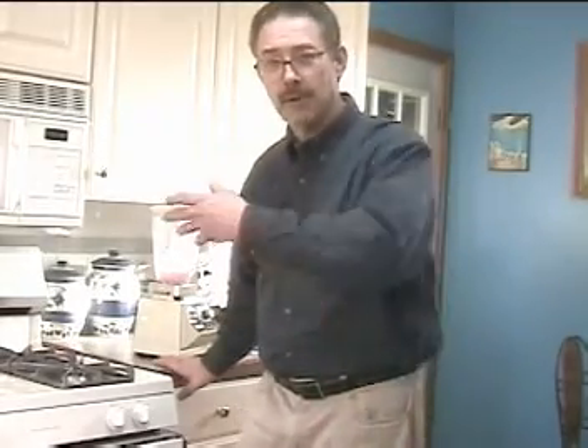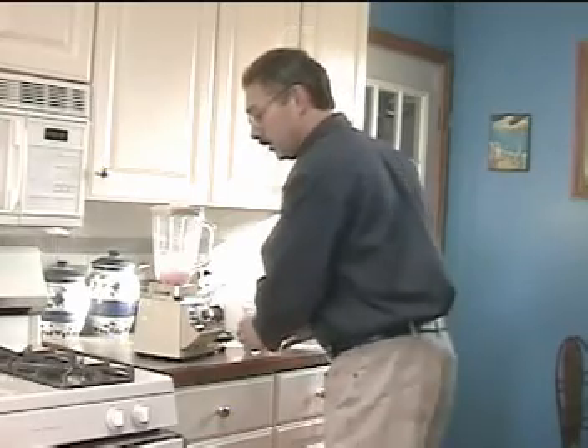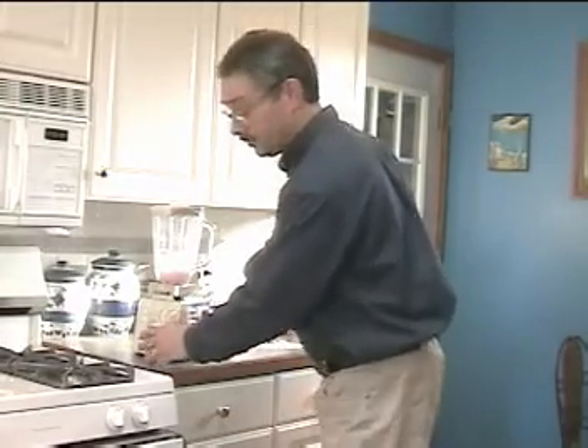Hi. Today I'm making myself some smoothies. Smoothies are a lot like the pulmonary vascular system.